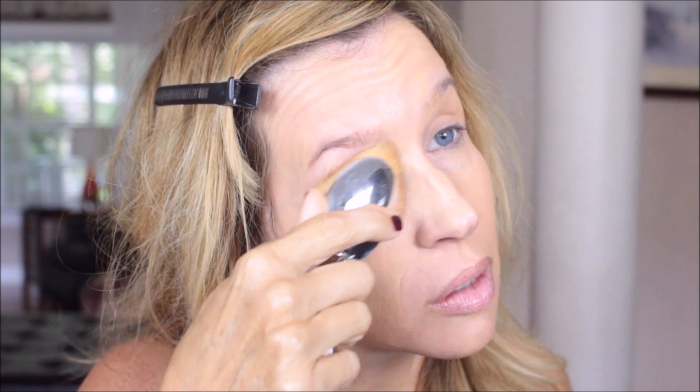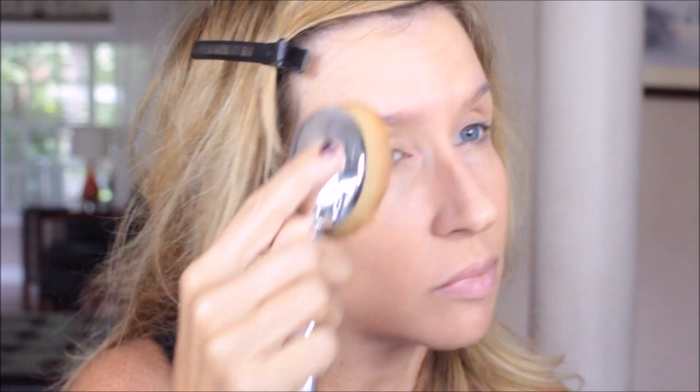A lot of you said you liked it, and a lot of you that live in humid weather like I do said that you loved it for the summer. It does last really well on the skin and it's a beautiful color. I put it all over my eyelids and just run it down my neck — this is a good match. I don't really have to work it in a lot, it just kind of blends right in with my skin. You can see how easy that brush gets into the eye area.